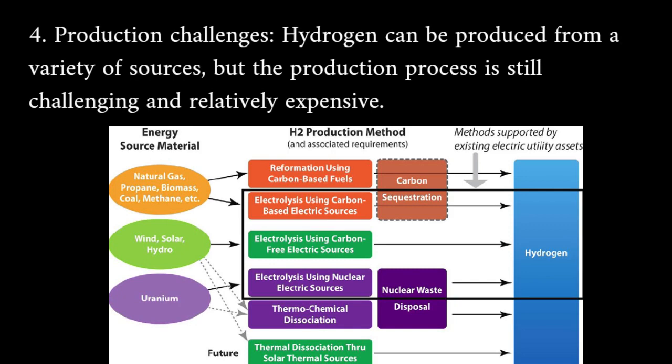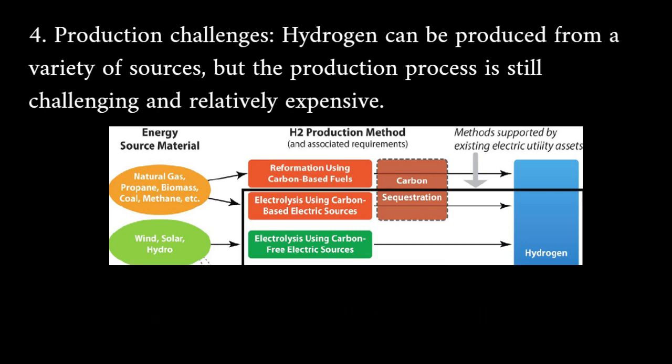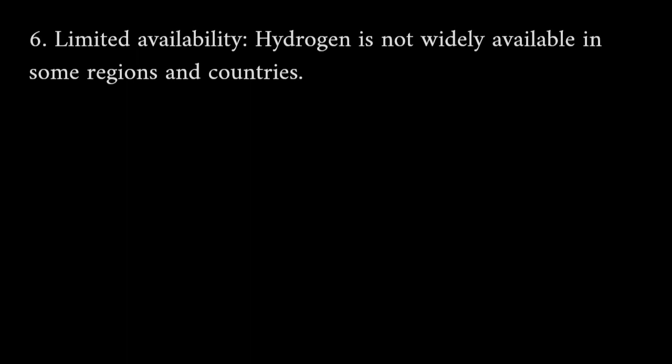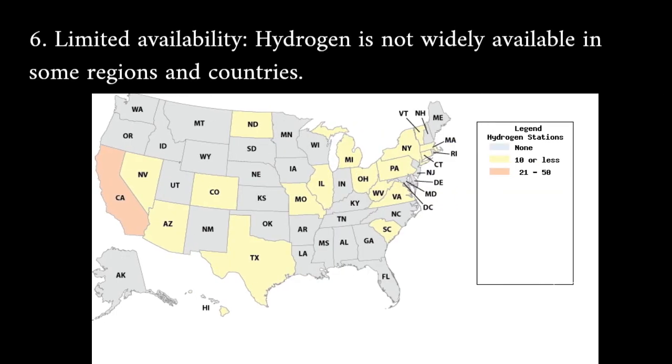Production challenges: the production process for hydrogen is still challenging and relatively expensive. Transportation and storage: hydrogen is difficult to transport and store due to its low density and flammability. Limited availability: hydrogen is not widely available in some regions and countries.